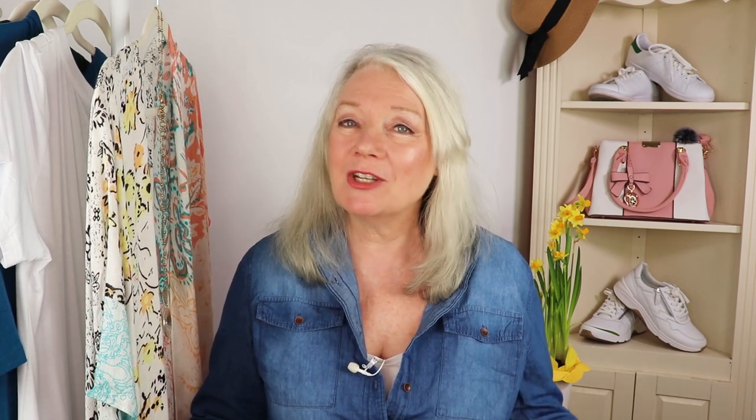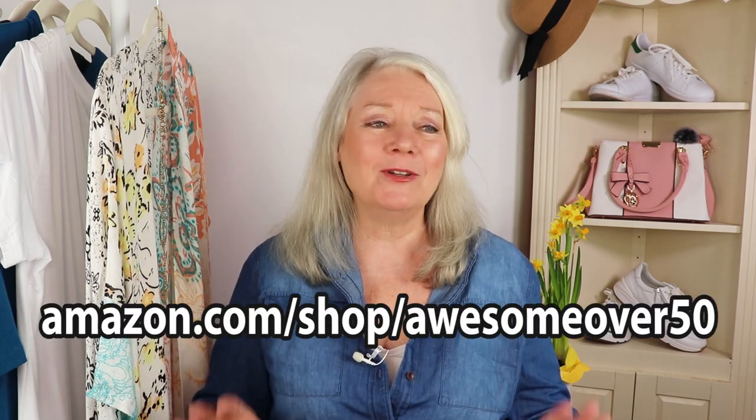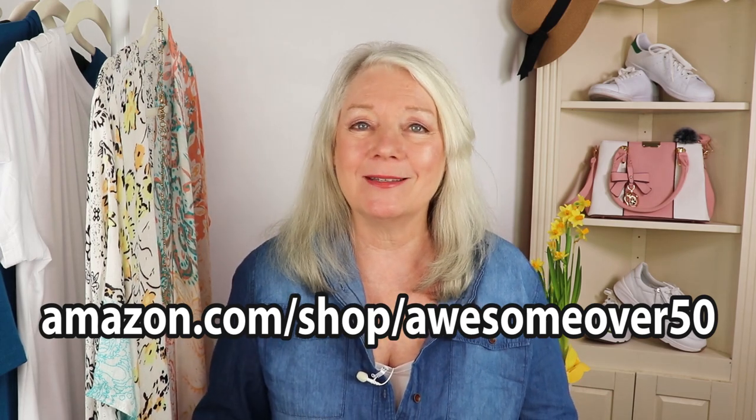As usual I'll have most of these fashions linked underneath the video description and also in the comments. If you're curious about the full range of my favorites, go to amazon.com/shop/awesomeover50 and scroll down to find all the fashion sections. By the way, you always pay the same as Amazon usually charges.